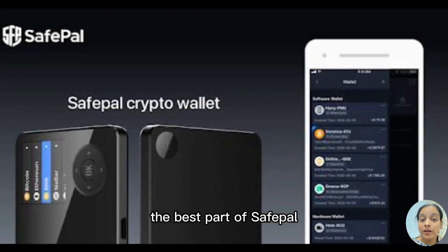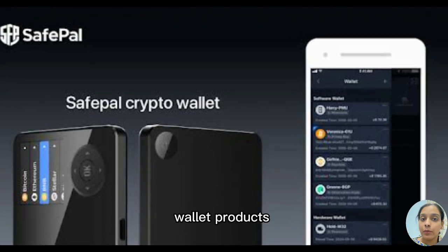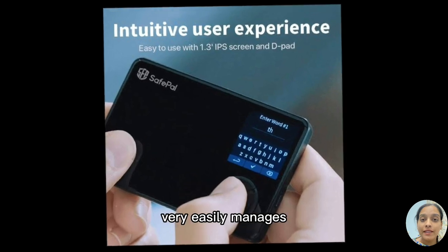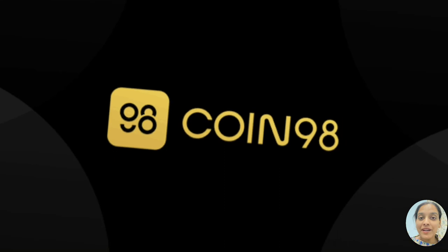Number seven is SafePal. SafePal supports 20 blockchains and allows users to store and trade tokens. A key feature of SafePal is that it manages both software and hardware wallet products. Because it manages hardware wallet products so effectively, it provides more security.